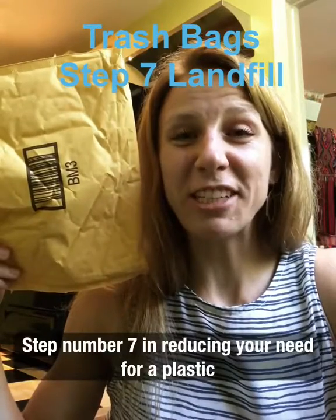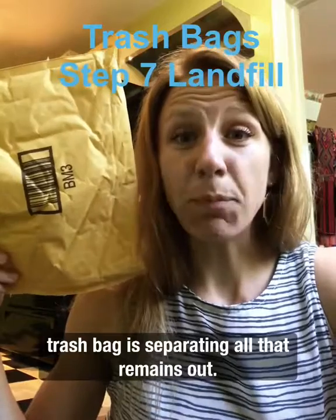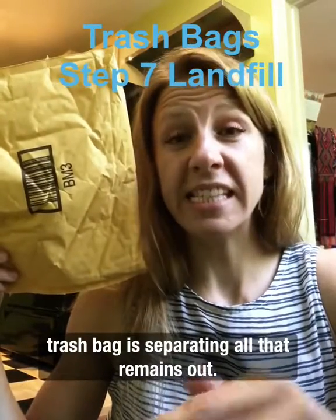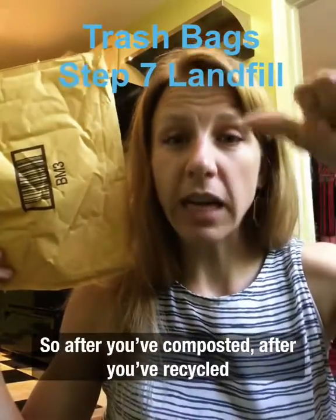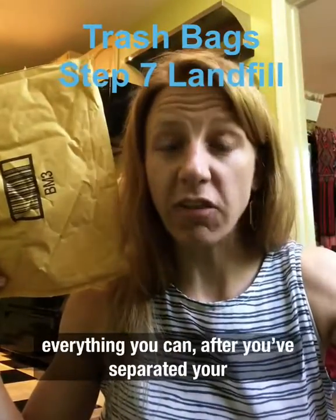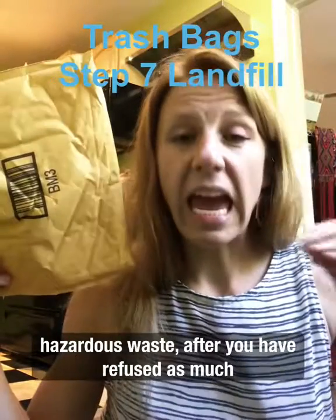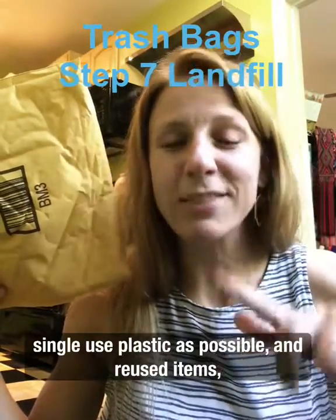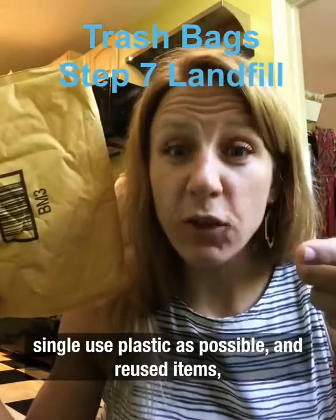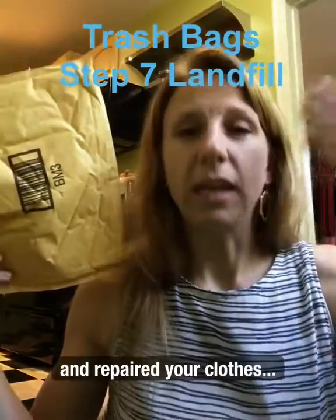Step number seven in reducing your need for a plastic trash bag is separating all that remains out. This is what ends up in the landfill. So after you've composted, after you've recycled everything you can, after you've separated your hazardous waste, after you have refused as much single-use plastic as possible and reused items and repaired your clothes,